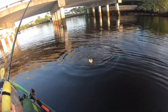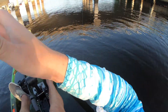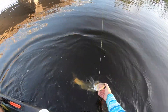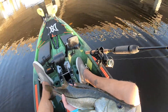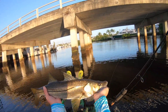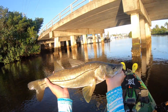There he is — good size one too. Alright, hey bud, come here. Let me get your mouth, please. Let me get your mouth, come on. This beautiful snook — I just love catching these fish, man.